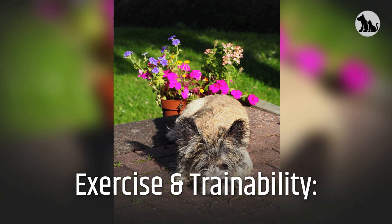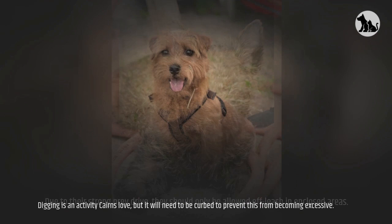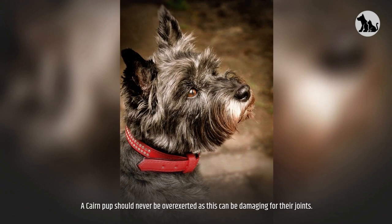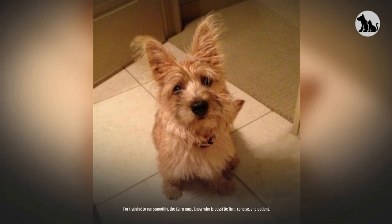Exercise and trainability. The Cairn Terrier will need up to one hour of exercise each day. Due to their strong prey drive, they should only be allowed off-leash in enclosed areas. Digging is an activity Cairns love, but it will need to be curbed to prevent it from becoming excessive. A Cairn pup should never be overexerted as this can be damaging for their joints. Dog sports are great for the Cairn and they excel in earth dog trials, agility, tracking, obedience, coursing, and herding. For training to run smoothly, the Cairn must know who is boss.